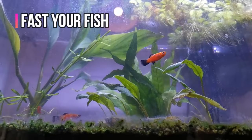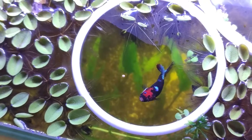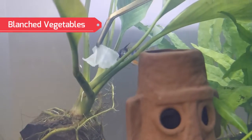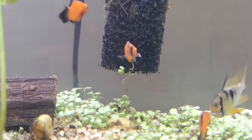Number 1 — you can fast your fish for a day or two. Number 2 — check the pellet's expiry date and ensure it's still good, or try to test out another pellet. Number 3 — if your fish is an omnivore, you can feed it a more plant-based diet like blanched vegetables. Otherwise, you can feed them brine shrimp, which is known as a natural laxative. This should help reduce the stringy poop symptoms.